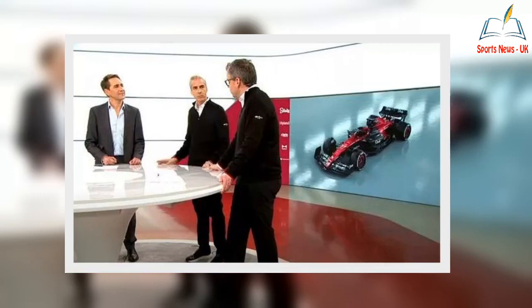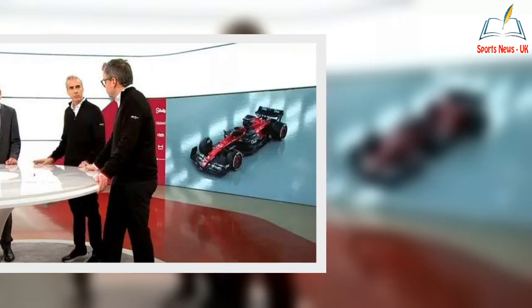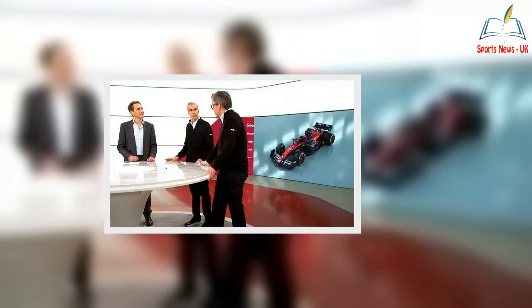Alfa Romeo, who begin the season with Valtteri Bottas and Zhou Guanyu as their drivers for the 2023 campaign, had already begun their presentation in bizarre fashion when fans compared their studio to that of the daytime TV show Jeremy Kyle. But F1 fans who tuned into the event were stunned to see images of the new car displayed on the giant TV screen behind the three presenters.